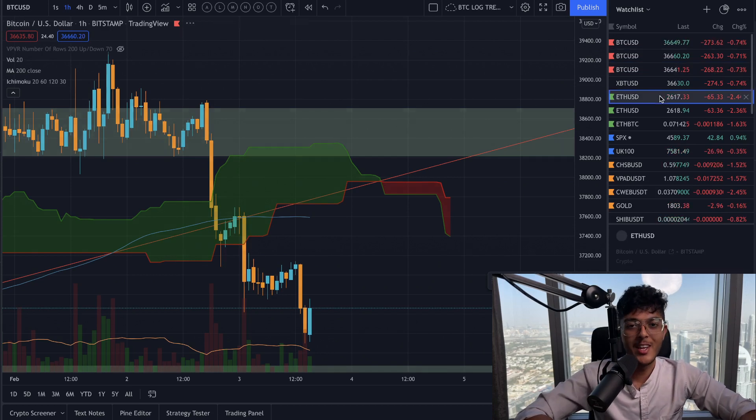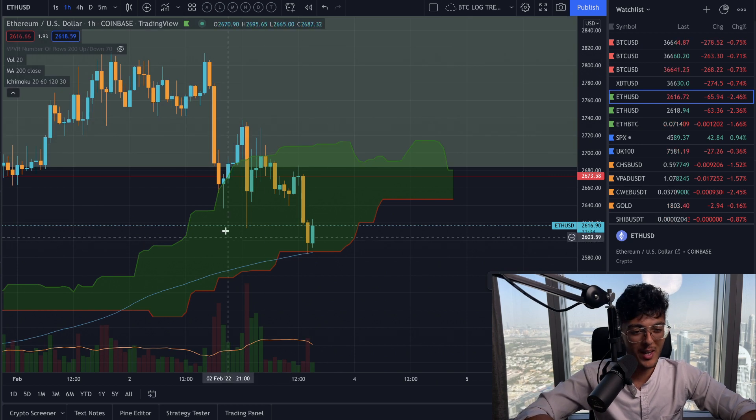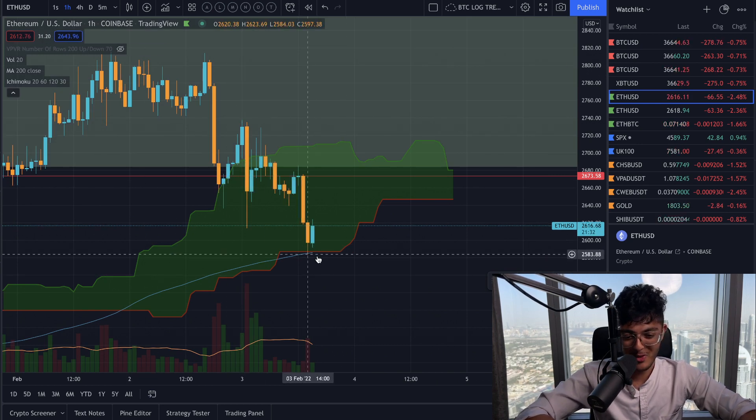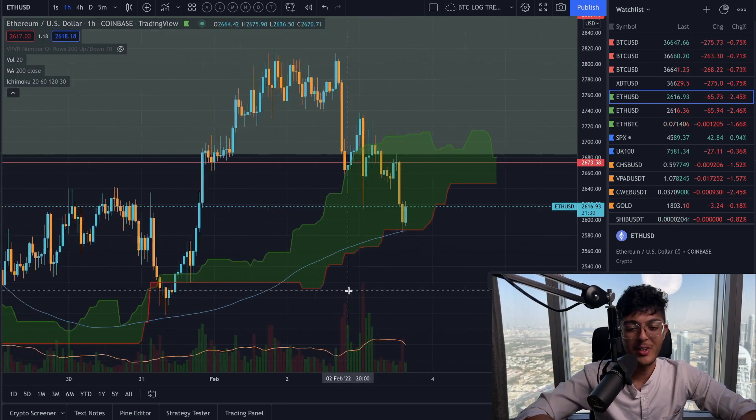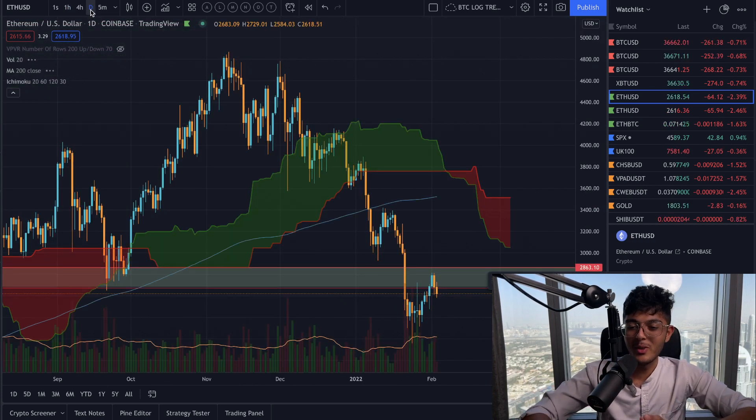Unlike Bitcoin, Ethereum is actually in a potentially very bullish pattern and I want to break this down for you right now. Look at that on the one hour time frame, also just bouncing off the 200 hour moving average right there. This is something really significant and it's actually to do with a very long term chart.